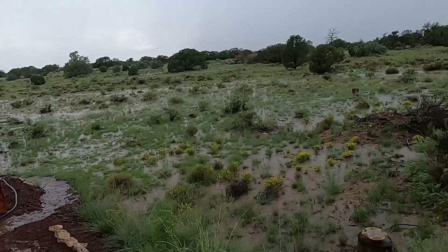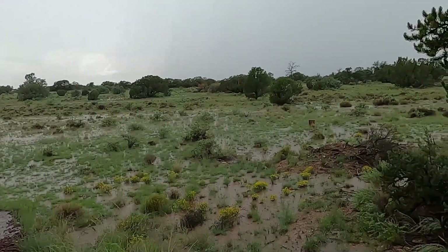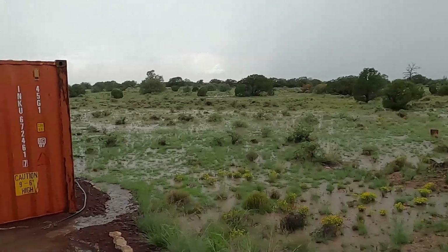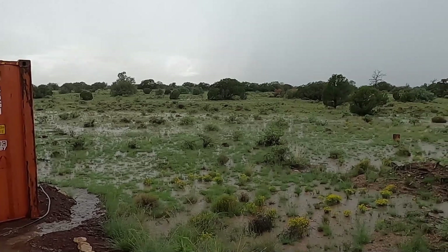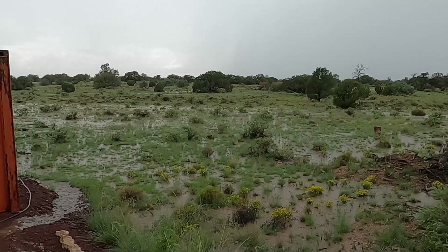Out there there is just a sheet of water — standing water all over everything, everywhere — and there's kind of a gentle flow going downhill that way. All that water is moving downhill. Basically the entire property has about 2 inches of standing water on it, everywhere.